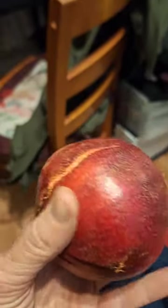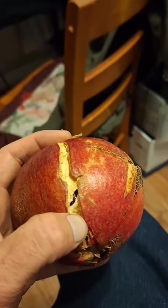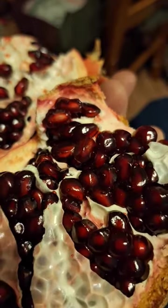You can tell it's ready to pick because it's busting out of its own self. You can see the dark purple inside there. Because it's cracked, it makes it easy to open — and just look at this.